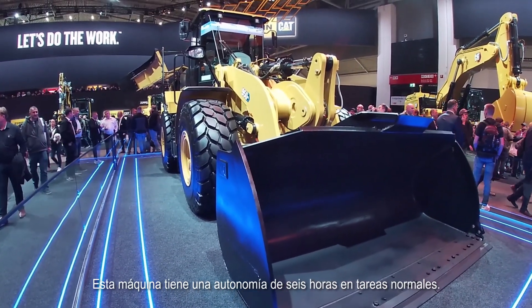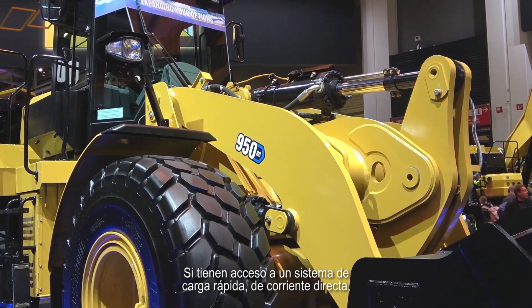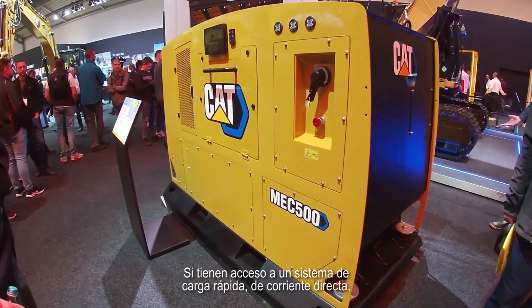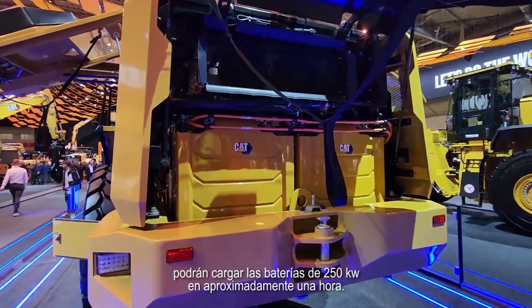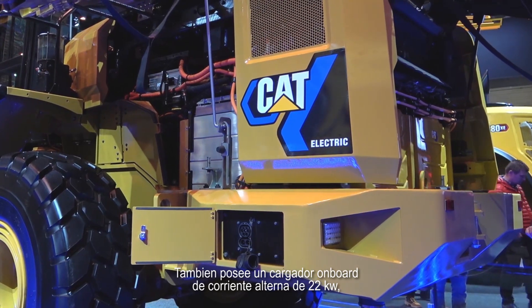This machine will be able to run up to six hours in an average application. If you have access to a fast charger with direct current, you can recharge it with 250 kilowatt capability in roughly just over an hour. There is also an onboard 22 kilowatt charger running on alternating current that you can use for overnight charging.